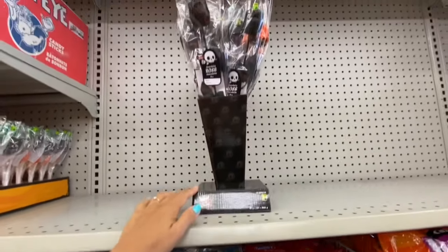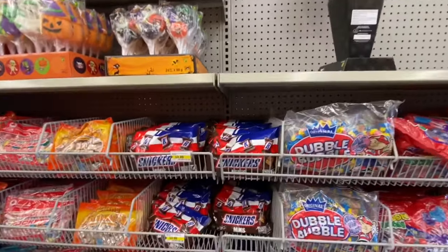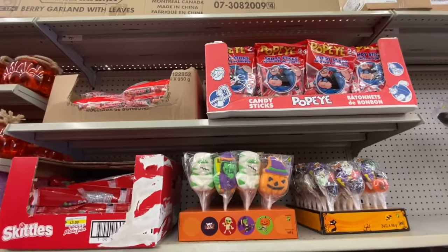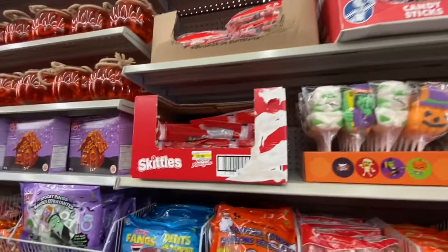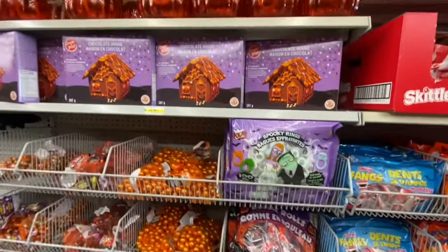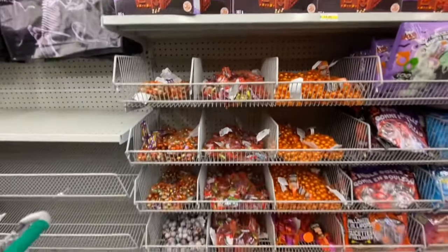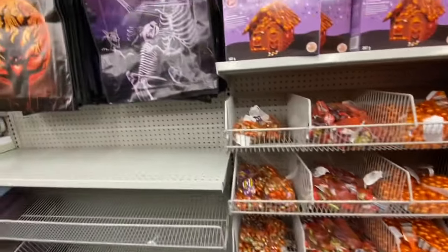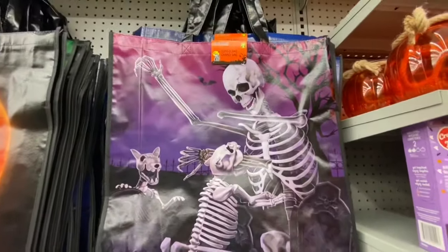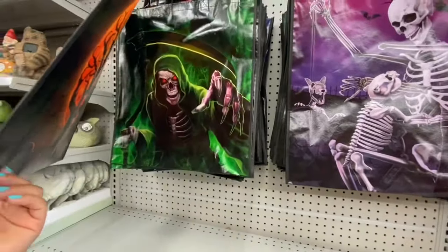These are spooky treats in black and orange color options. Some sneakers, more lollipops, poppy candies, and chocolate herbs for Halloween. I also came across these jumbo bags for two dollars with cute spooky prints on them.